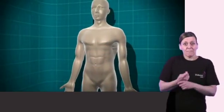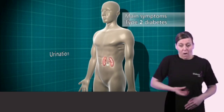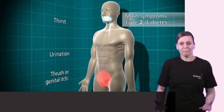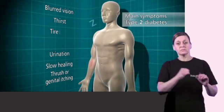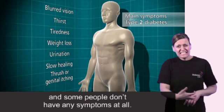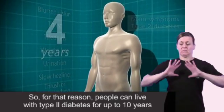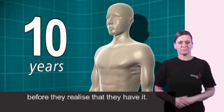As with type 1 diabetes, the symptoms of type 2 diabetes are: going to the toilet a lot, thirst, thrush or genital itching, slow healing of wounds, blurred vision, tiredness and weight loss in some people. The symptoms for type 2 diabetes come along very slowly and some people don't have any symptoms at all. For that reason, people can live with type 2 diabetes for up to 10 years before they realise that they have it.